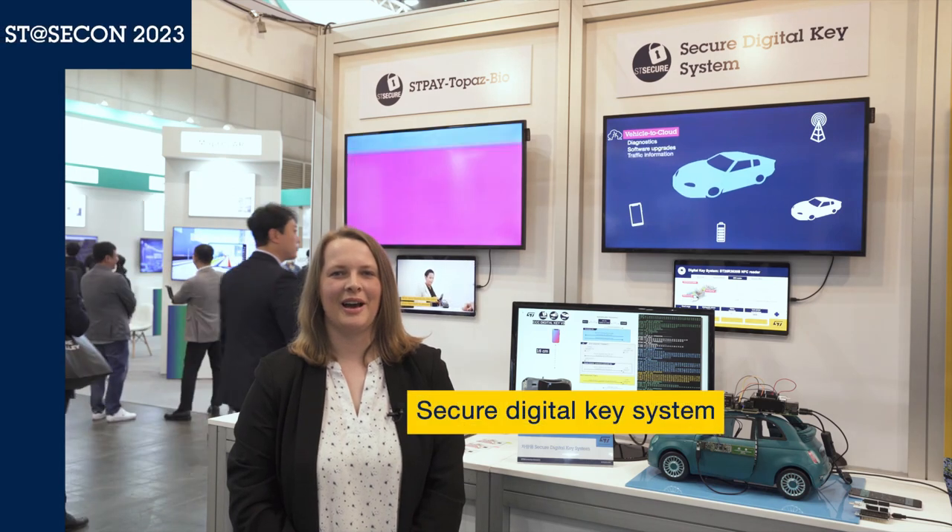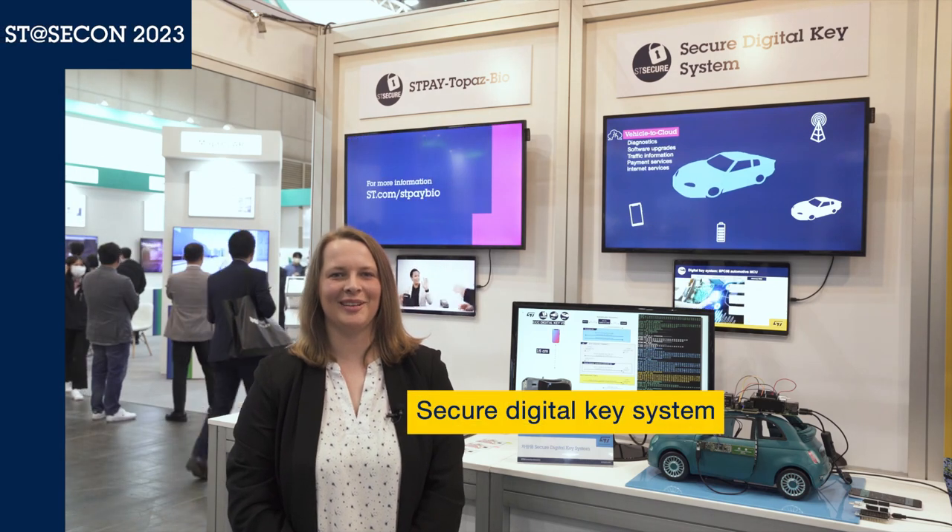Hi and welcome. I'm Eleanor and I'm here at CECOM 2023 to show our STMicroelectronics reference design for secure car access using a mobile phone.